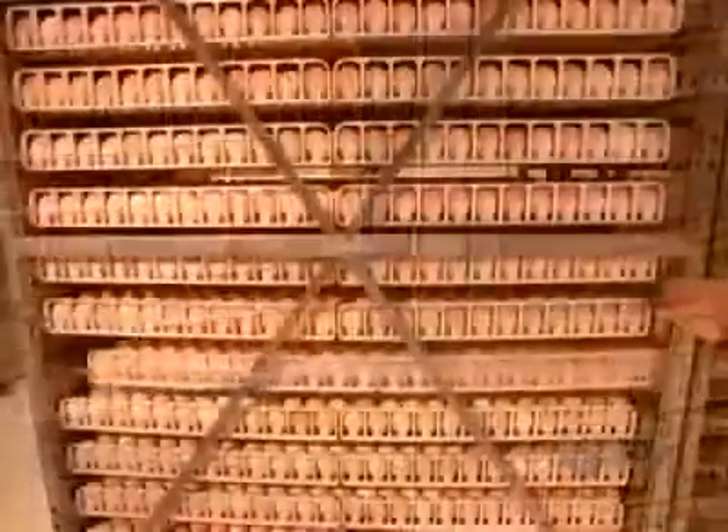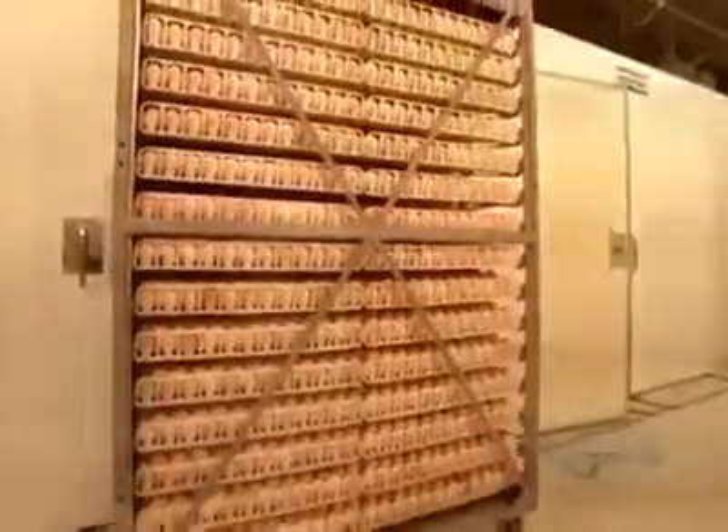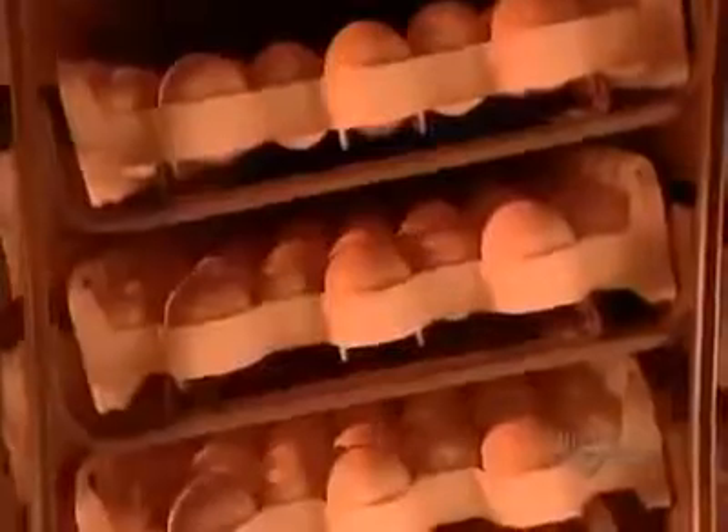Hatchery workers transfer the eggs onto special trolleys, then roll them into the incubator where the temperature and humidity level mimic natural conditions. The egg yolk, egg white, and shell all nourish the embryo. Every hour the trays shift 45 degrees to the opposite side and back, simulating how hens turn their eggs while waiting for them to hatch.